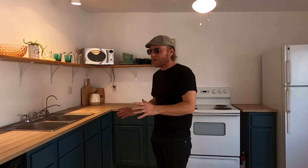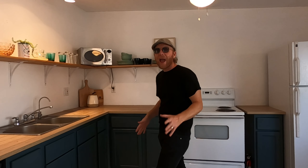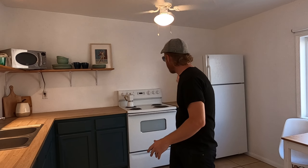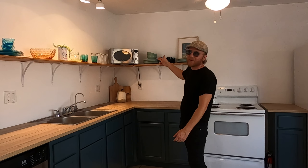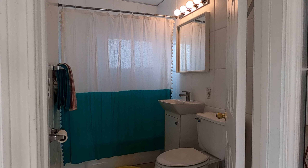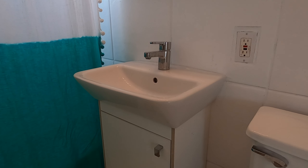The newly renovated kitchen is awesome — it looks really good. Totally hip countertops, great shelving, and it comes fully loaded: dishwasher, oven, refrigerator, and a stainless steel microwave.